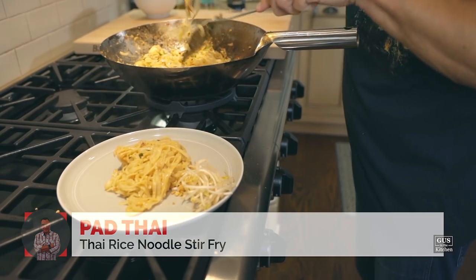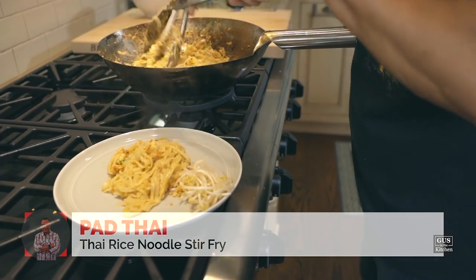Thai food is so delicious. If you haven't tried it, you don't know what you're missing. And Pad Thai — it's probably its most famous dish. And after today, you too will be able to cook it at home. Because that's what we're cooking and you are gonna love it. Let's cook.